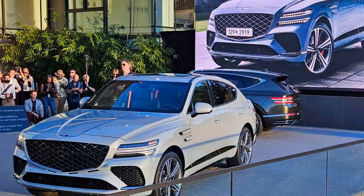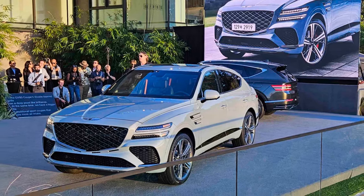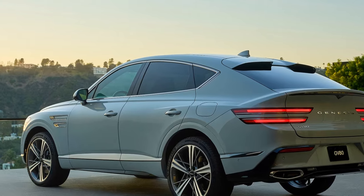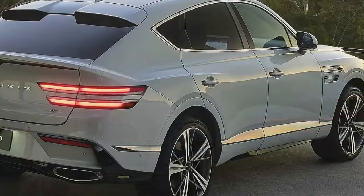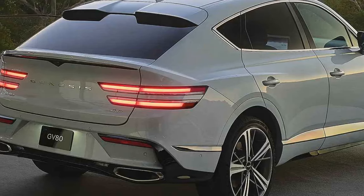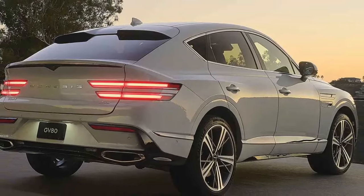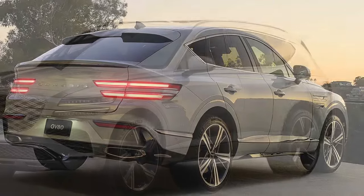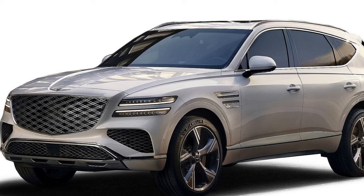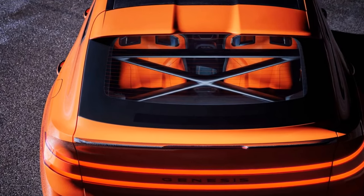It didn't include the available third row, which is offered only on the less expensive 3.5T Advanced model and is generally too small to be practical. The previous GV80's two-spoke steering wheel has been replaced with a new three-spoke design featuring better button placement and a richer look. The center console has been improved with a fingerprint scanner that allows you to start the car without the digital key, and larger cup holders that no longer have a space-stealing cover. There's also a new covered cubby below the revamped climate controls, which houses a wireless charging pad with better visibility.